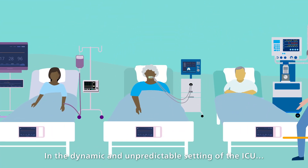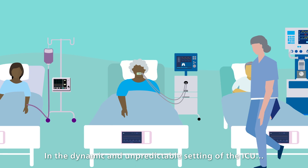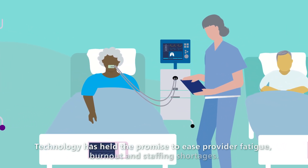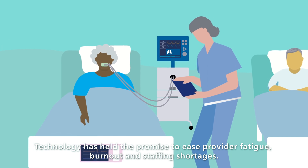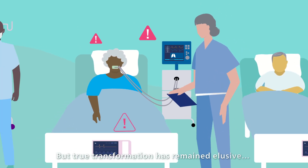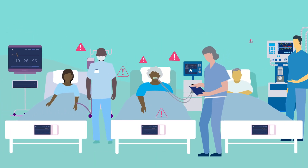In the dynamic and unpredictable setting of the ICU, every moment counts. Technology has held the promise to ease provider fatigue, burnout, and staffing shortages. But true transformation has remained elusive until now.